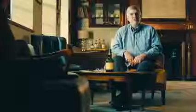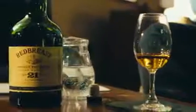Hi, I'm Mark Gillespie. Welcome to the Irish Whiskey Academy at Midleton Distillery, County Cork, Ireland. We're going to taste the Redbreast 21, one of the single pot still whiskeys that is made here at Midleton.